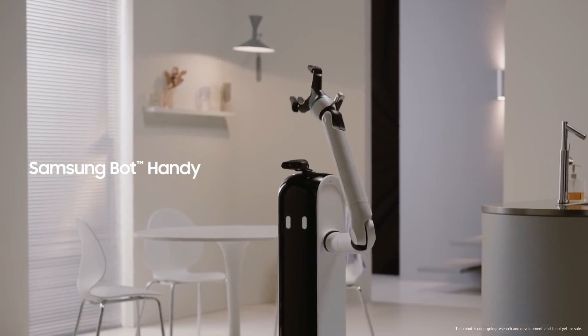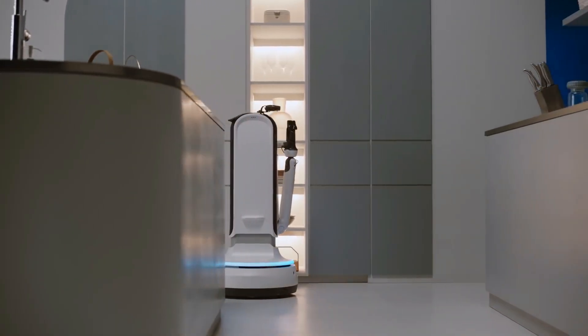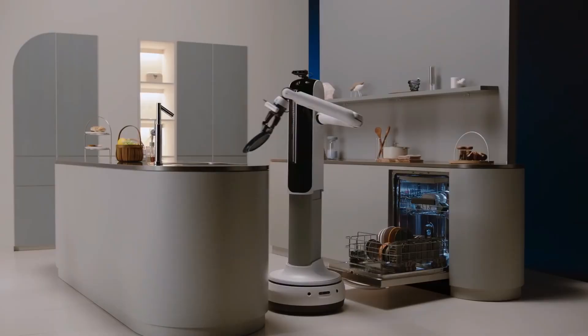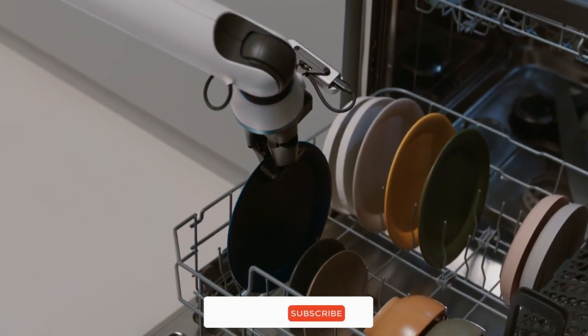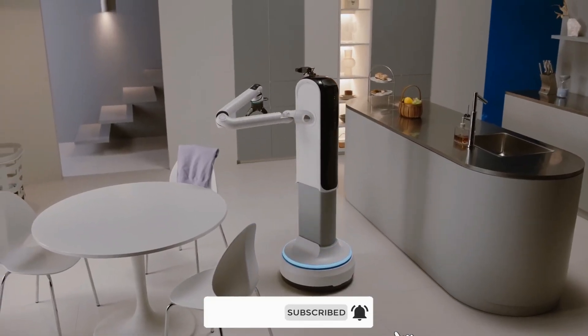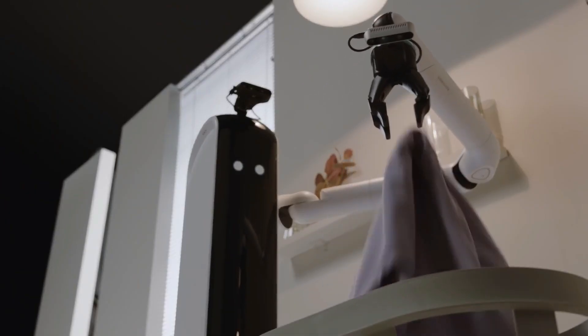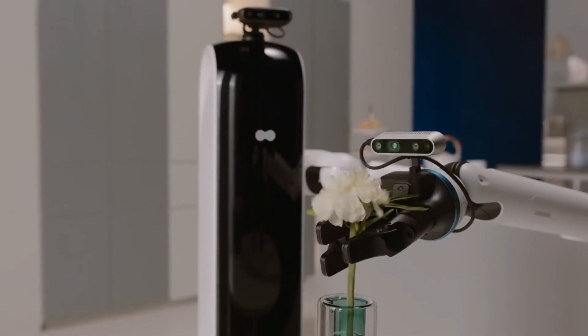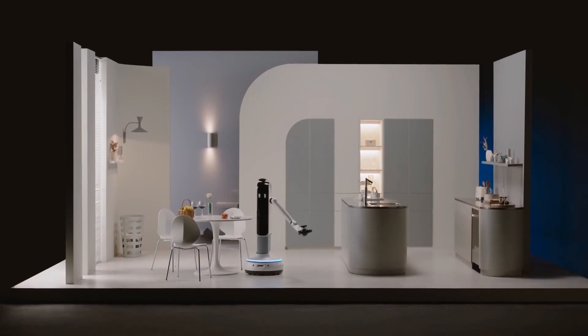It doesn't really stop there for Samsung. Next is Samsung BotHandy, a home robot that can both recognize and grab objects, becoming an extension of you both in the house and in the kitchen. BotHandy uses artificial intelligence to understand objects. It can set the table, do basic tasks around the house, and also be a good companion.